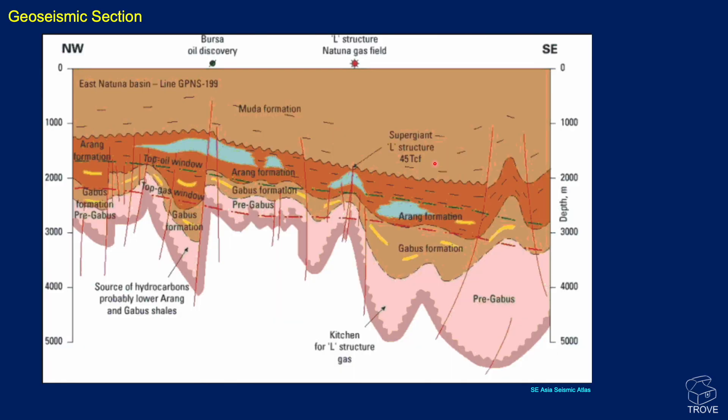Here's a geoseismic section showing the pre-Gabus. This is thought to be the kitchen area — the source rock kitchen — within the Gabus and within the Orang Formation. You can see there's an indication of where the top of the oil window is and the top of the gas window. A lot of the Gabus Formation is now well into the gas window, while the Orang would still be in the oil window within this zone.